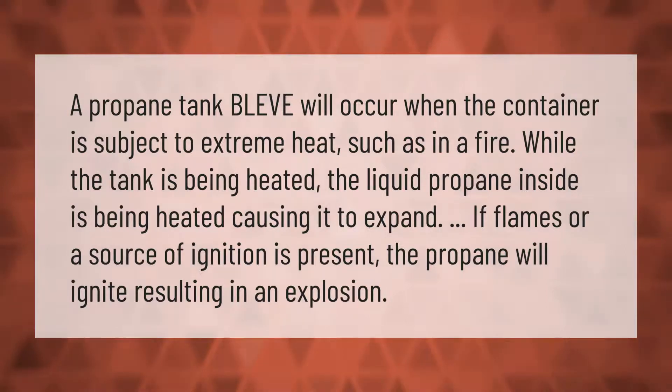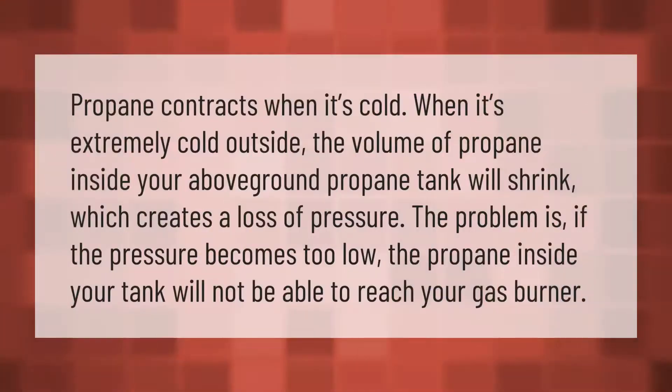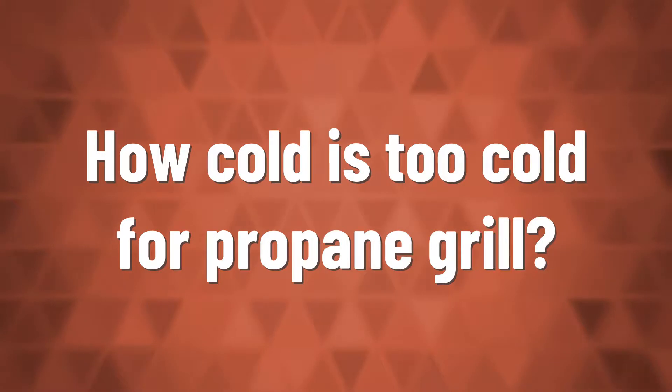Propane contracts when it's cold. When it's extremely cold outside, the volume of propane inside your above-ground propane tank will shrink, which creates a loss of pressure. The problem is, if the pressure becomes too low, the propane inside your tank will not be able to reach your gas burner.